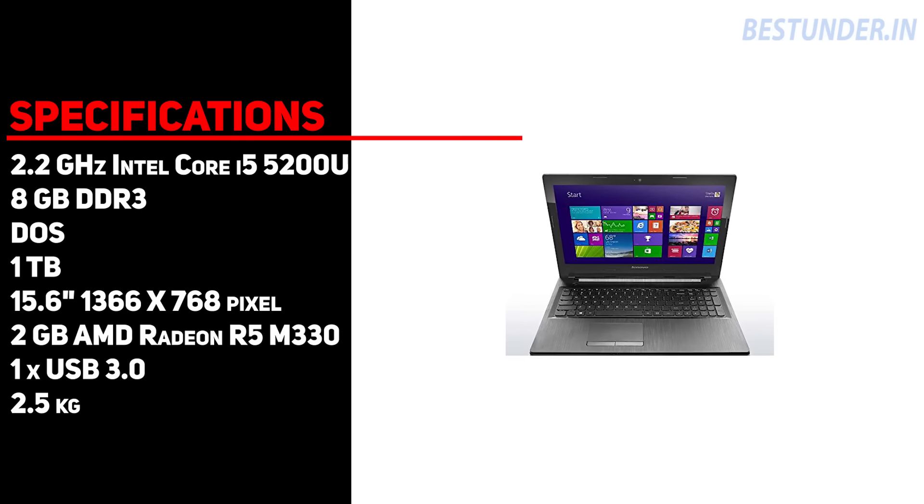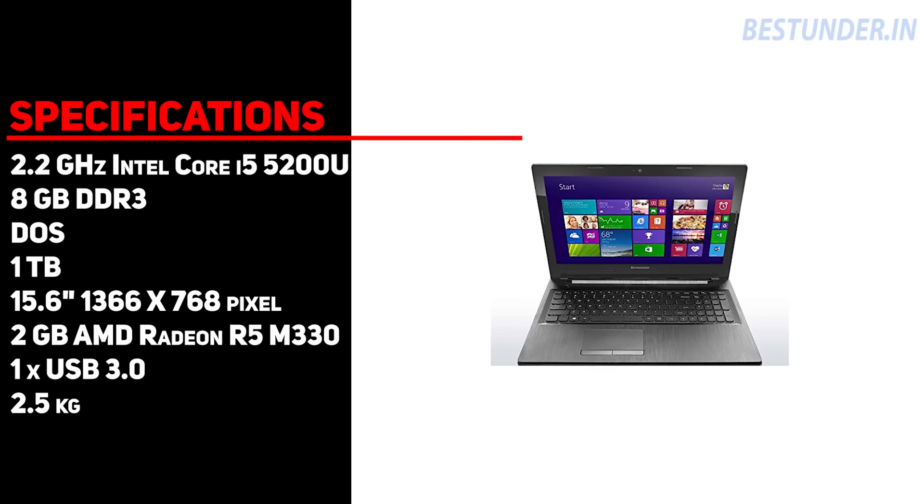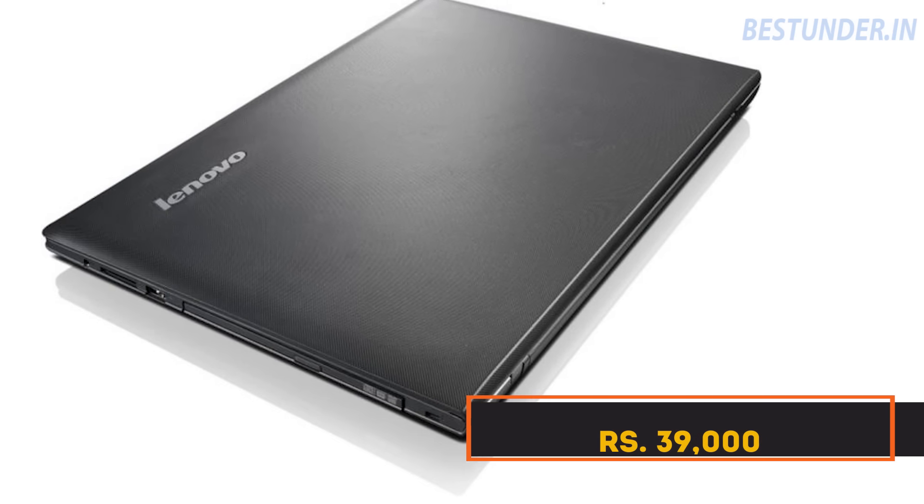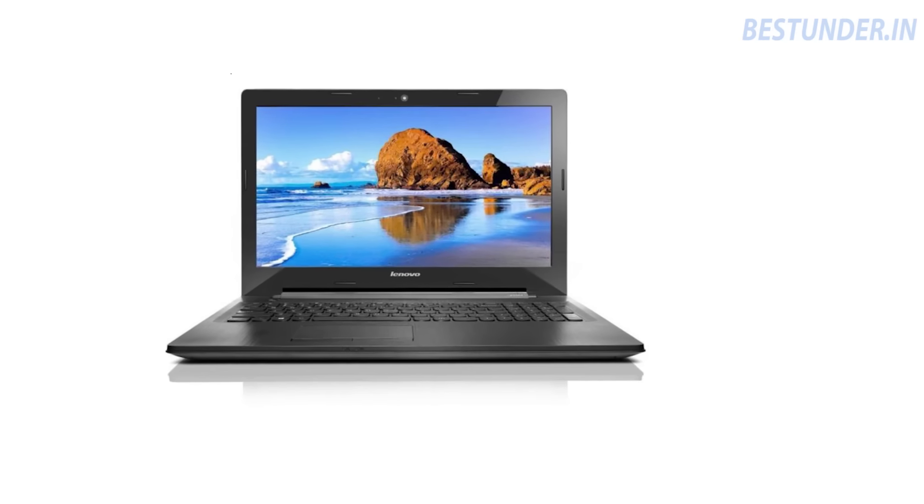Basically, it is a very powerful laptop best for processing, multitasking, and entertainment. Priced at Rs 39,000, this laptop is surely a good value for money.